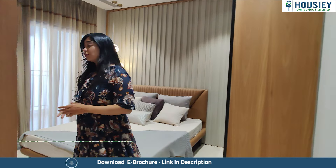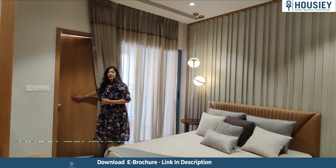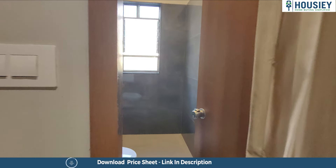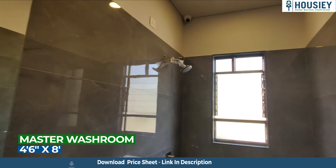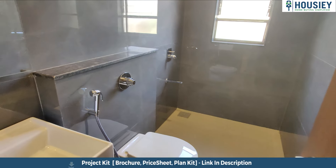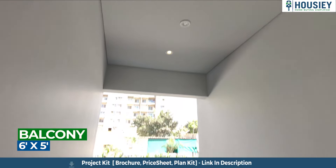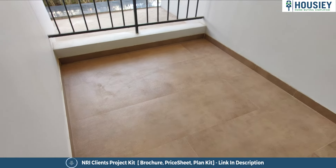This is the guest bedroom which also comes with another balcony. Let's quickly check out the attached toilet and wash first, and then I'll show you the balcony. The balcony here is also covered from three sides and comes with a pretty high iron railing for safety and security, and the flooring is also anti-skid.